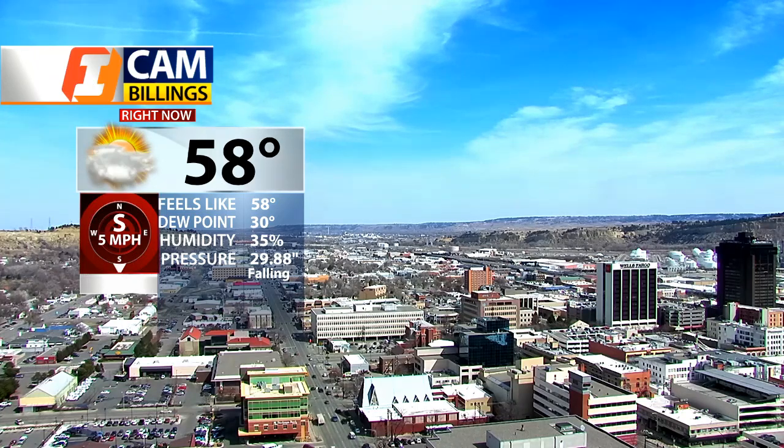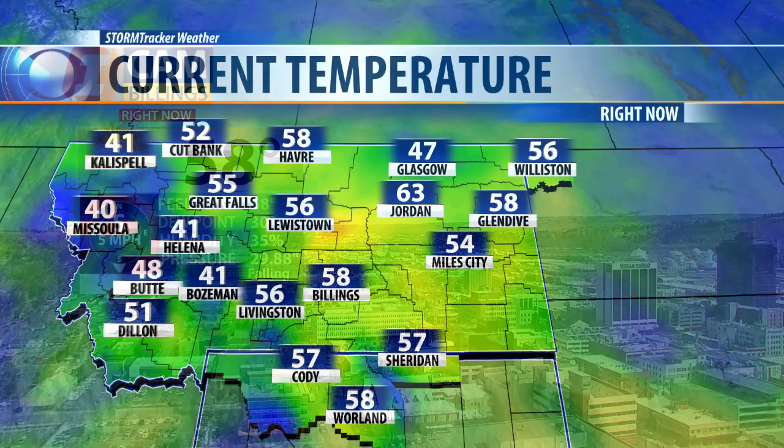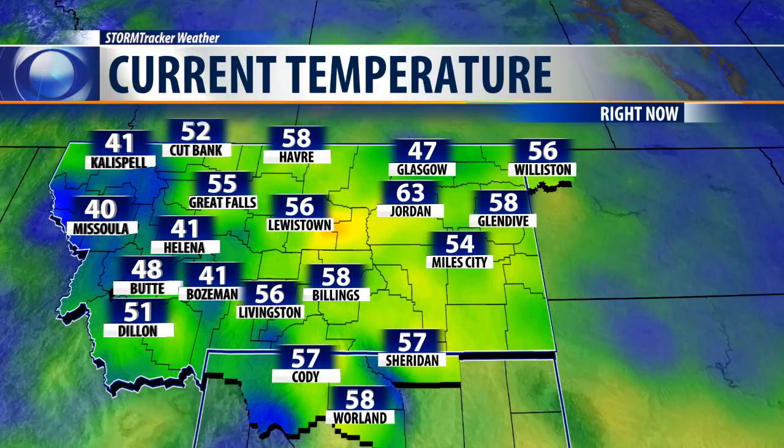58 degrees with partly cloudy skies and a light south wind at about 5 miles per hour — it feels like summer out there. And as you can see around the rest of the state, temperatures are mostly into the 40s, 50s, and even a few 60s around the region.